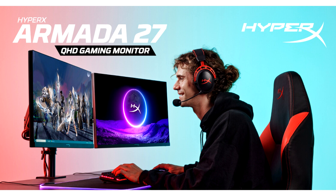The HyperX Armada 27 gaming monitor offers an even sharper image and higher resolution with its 27-inch QHD (2560x1440) IPS widescreen and VESA DisplayHDR 400, delivering clear detail in various lighting environments and a more immersive gaming experience. The Armada 27 also offers a 165Hz refresh rate and 1ms response time for crisp and smooth visuals.